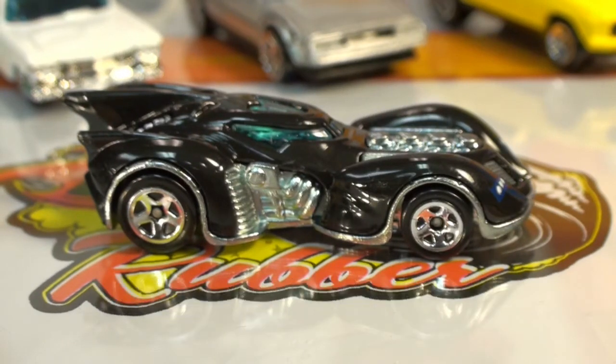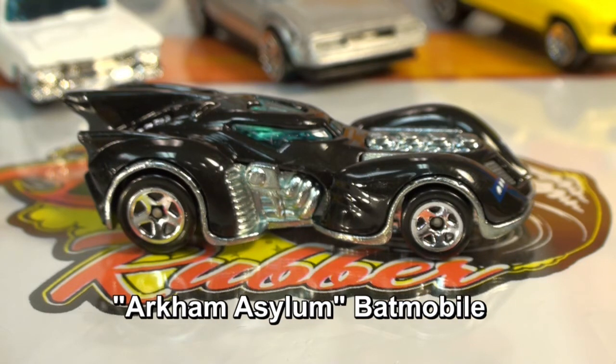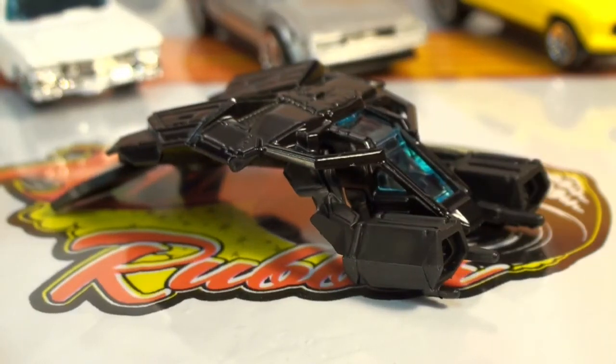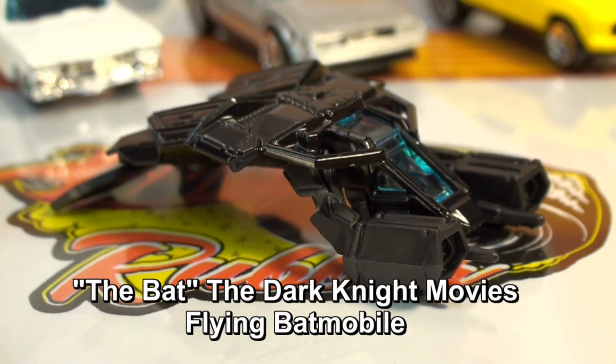Bane: Now this one is very nice — the Arkham Asylum Batmobile with chrome trim and blue windows. And also Batman, if you'd like to take to the air, we have the Batcopter. And also, last but certainly not least, the Bat from the Dark Knight movie.